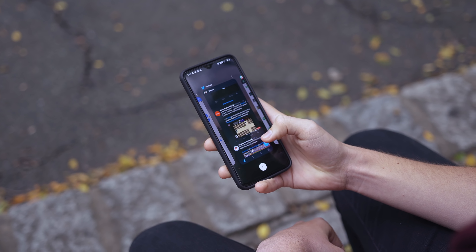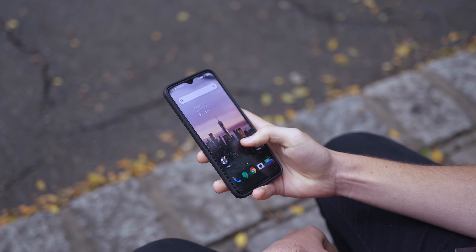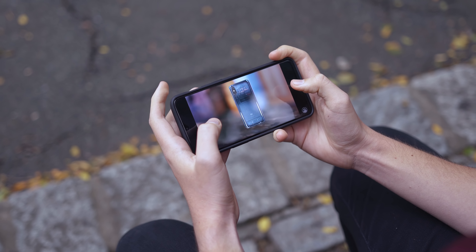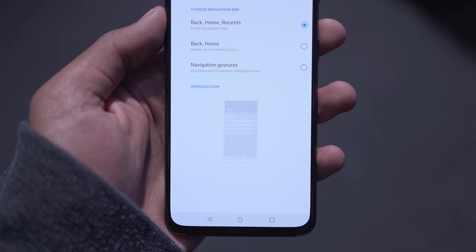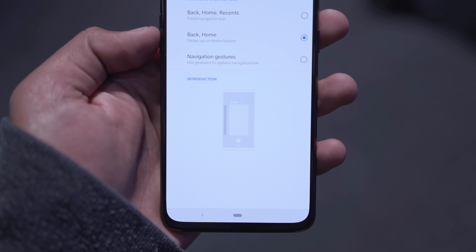The OnePlus 6T is rocking Oxygen OS running on top of Android Pie, so you're getting a near-stock Android experience with a few more customization options that Google doesn't really offer. If you want to fine-tune settings and personalize the device your way, you can certainly do that with the OnePlus 6T or pretty much any OnePlus device running Oxygen OS.